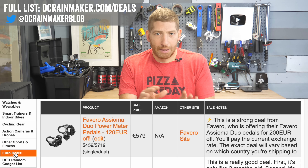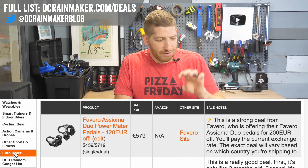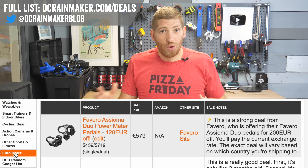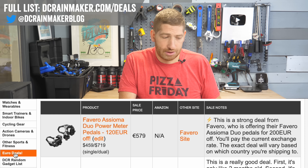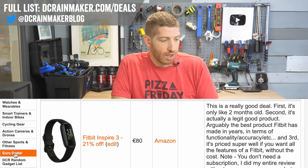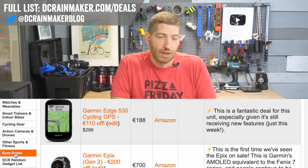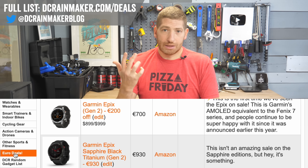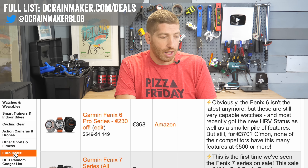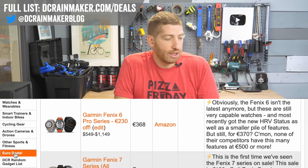Now the European deals. Keep in mind, unlike MAP pricing in the U.S., European deals are all over the place and change constantly. The Favero Assioma deal at €120 off is very solid — they're only on sale once a year. The Fitbit Inspire 3 is brand new and a solid deal. The Edge 530 at €188 is by far the best deal on the European side. The Epyx Gen 2 is €200 off for the non-sapphire; the sapphire is only €70 off. The Fenix 6 Series is at an equally amazing €368.